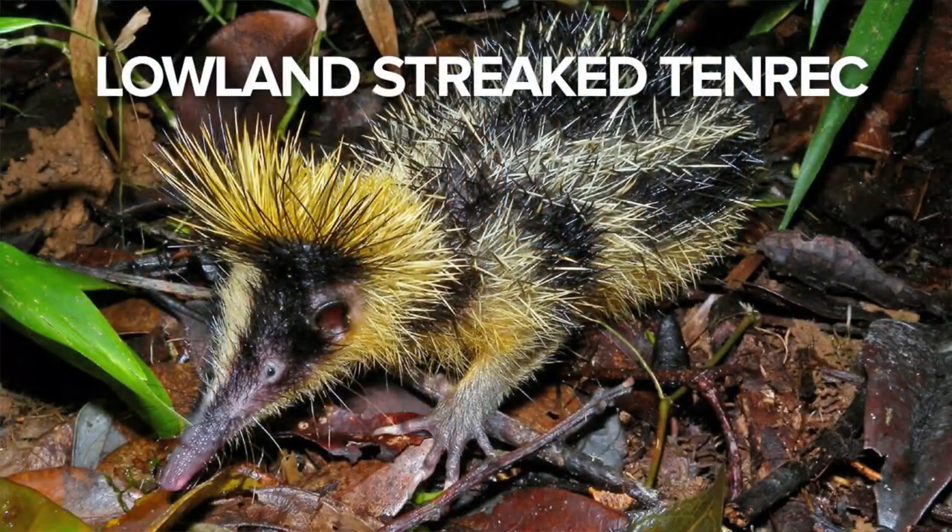The next one is like a hedgehog combined with a porcupine and an armadillo. It's the lowland streaked tenrec from Madagascar. When this guy is threatened, it rolls into a ball and the spines protect it, kind of like what an armadillo does. It remains the only animal to generate sound by rubbing body parts together — like a cricket!